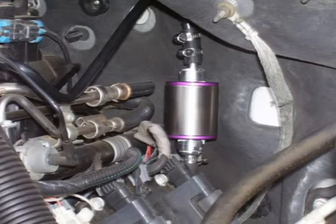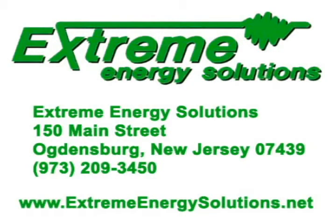Our regional representatives will guide you through the complete process. Reduce emissions and increase fuel economy today with the Smart Emissions Reducer. Visit www.extremeenergysolutions.net or call 973-209-3450.